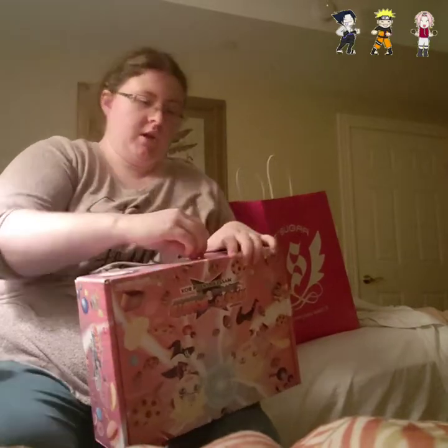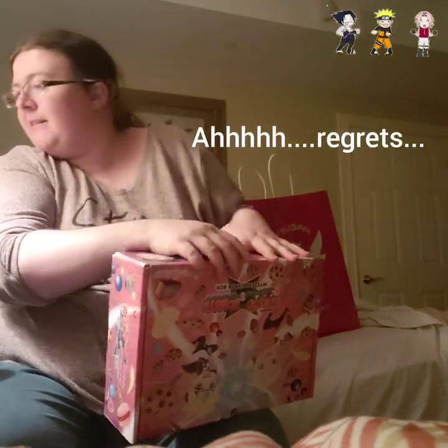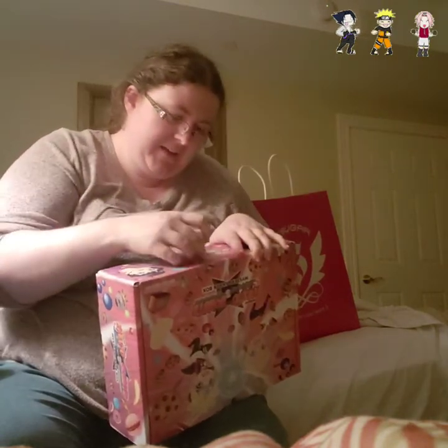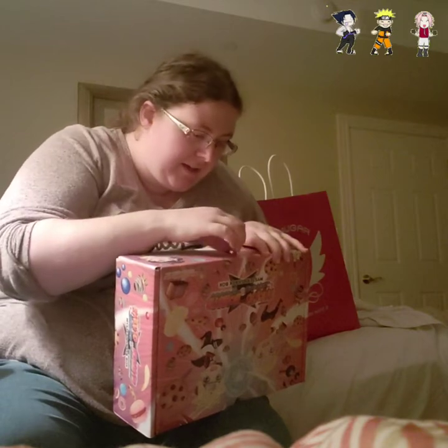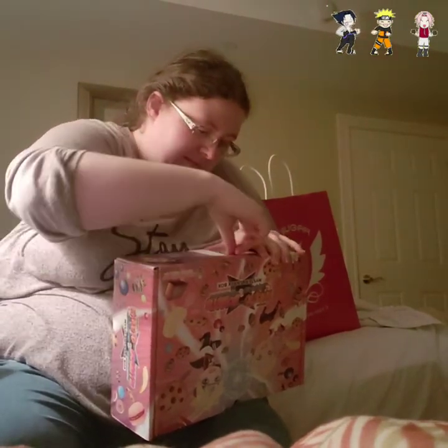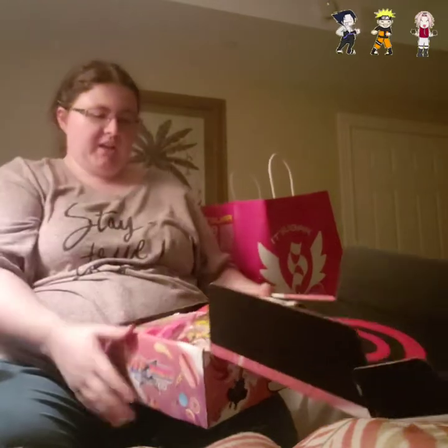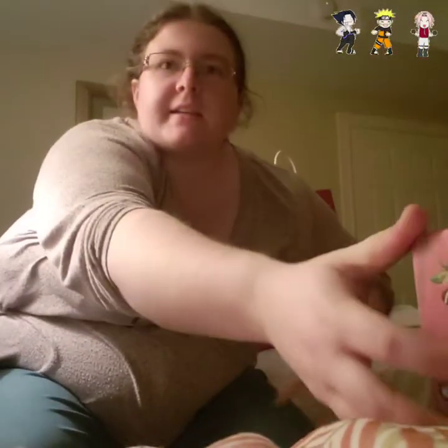I'm super excited — this is supposed to have limited edition snacks that are exclusive partnership items. Some of these snacks you can get elsewhere, but some you can only get in this box. I'm trying not to ruin the box while opening it — I should have brought a knife or a shuriken! Oh my gosh, even the candy's cute and I'm already recognizing some of these candies.